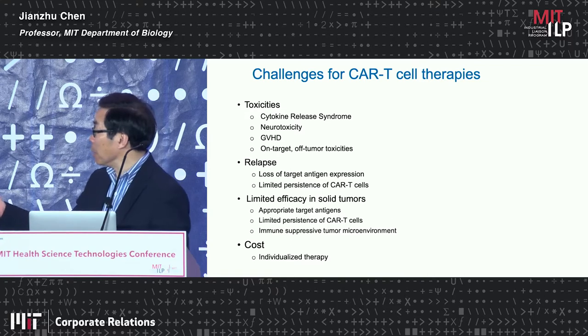This includes toxicity, including the cytokine release syndrome. In some patients, it has neurotoxicity. Of course, the T cells in allogeneic cases can cause graft-versus-host disease as well.